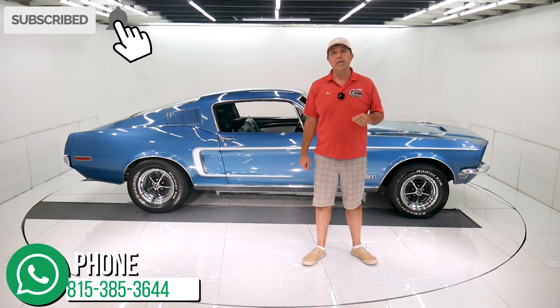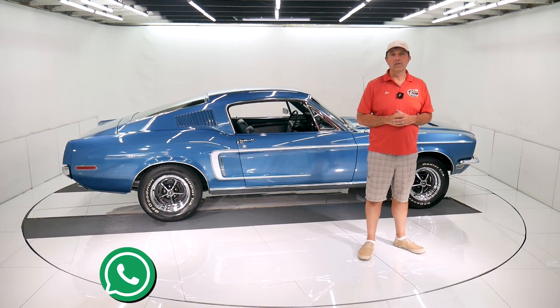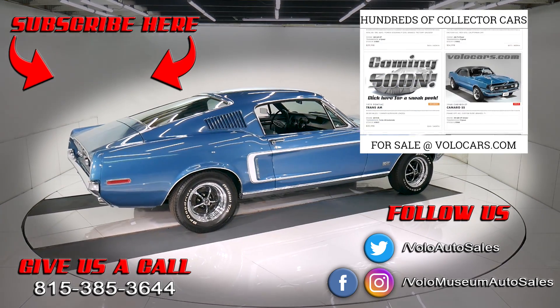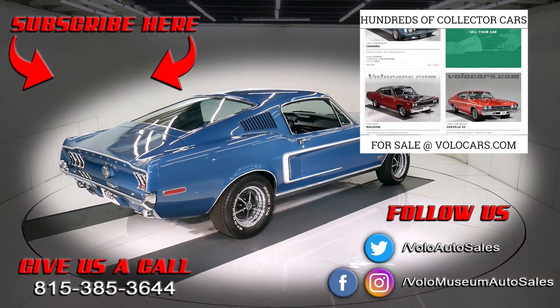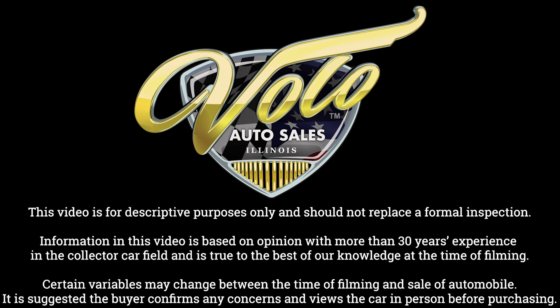Subscribe to our YouTube channel, click on that bell icon — that way you're notified as the new ones are posted. Thanks for watching. VoloCars.com.